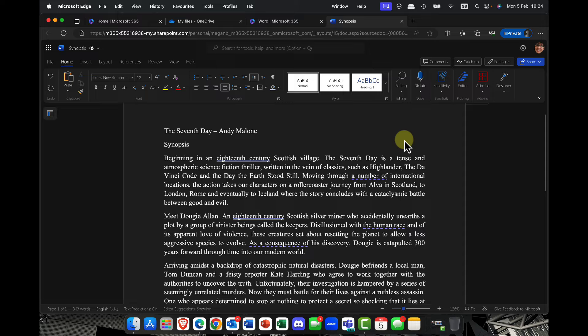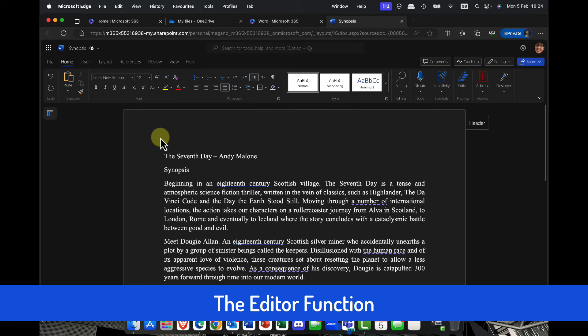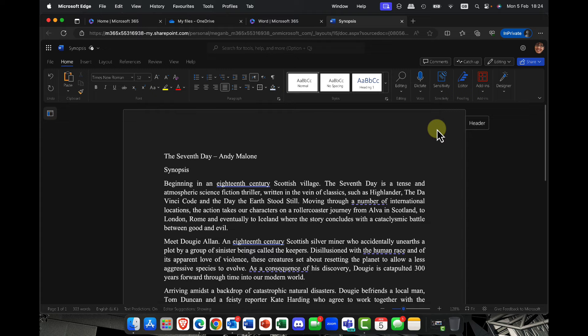For my number two offering, I want to show you one of my really favorite features. I'm an author — I write novels — and this is a little synopsis of my book, The Seventh Day. Looking at this on the page, it's not the most exciting. But there's a really nice feature to help your writing skills. You can see it's making some suggestions on things like formatting, and I can go in and look at those suggestions if I want to.